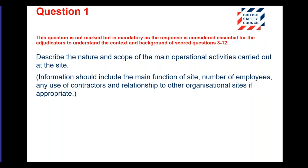Question one is not marked. This is the context we need as judges to know what you're doing at the site for which the application is submitted. Don't scrimp on this — make sure you're giving us a picture. I always read it a couple of times as a judge because I want to know what you're doing, who's employed at your site, and the activities they're involved in. Don't underestimate this question just because there are no marks. It's a contextual question that helpfully informs the judges.